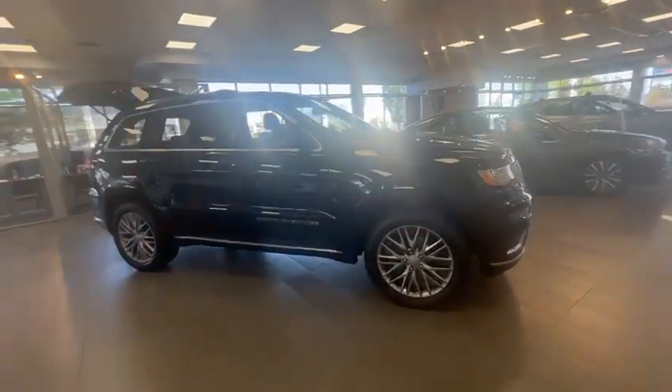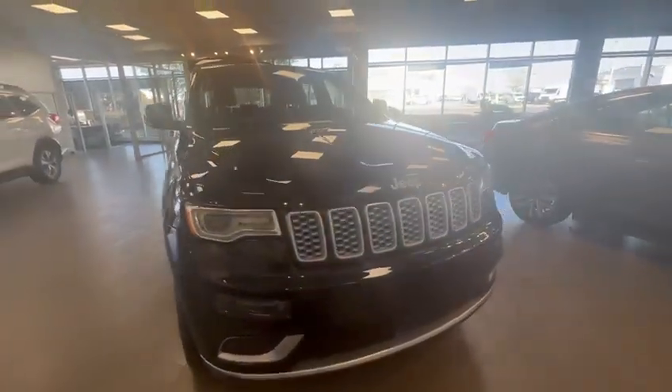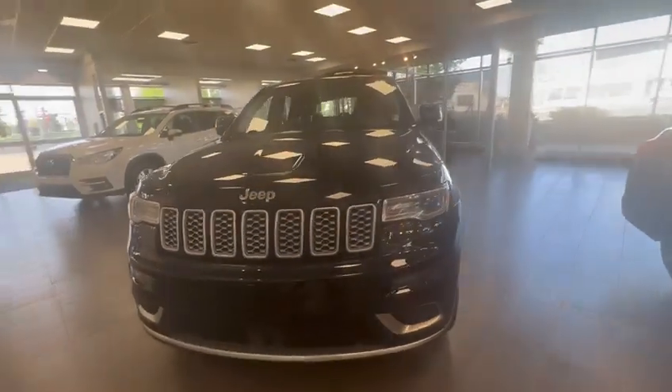Hello Delraj, this is Kabir from Rally Subaru. Thank you very much for making an inquiry on our Jeep. I just want to do a 360 walking video where I show you how this Jeep looks from inside and outside.